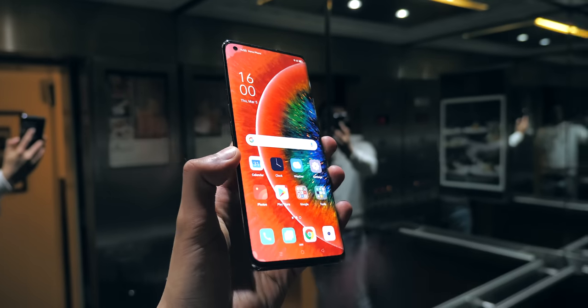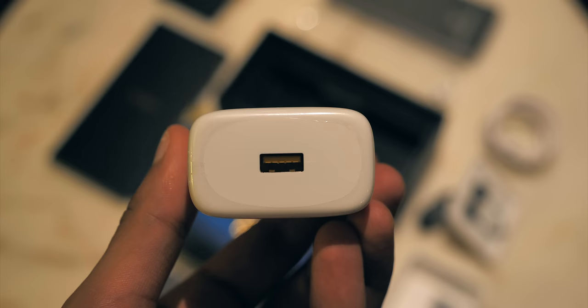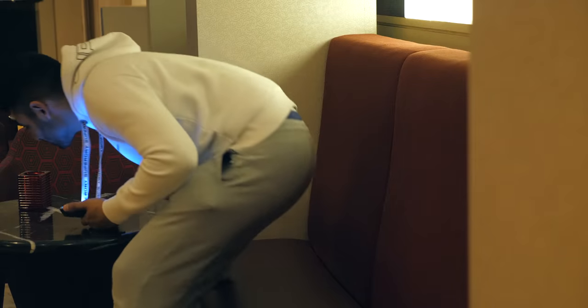I'm personally definitely in the camp of people that prefers battery life over charging speed. I normally keep my phone charging overnight, and then I expect to be able to use it for a full heavy day.